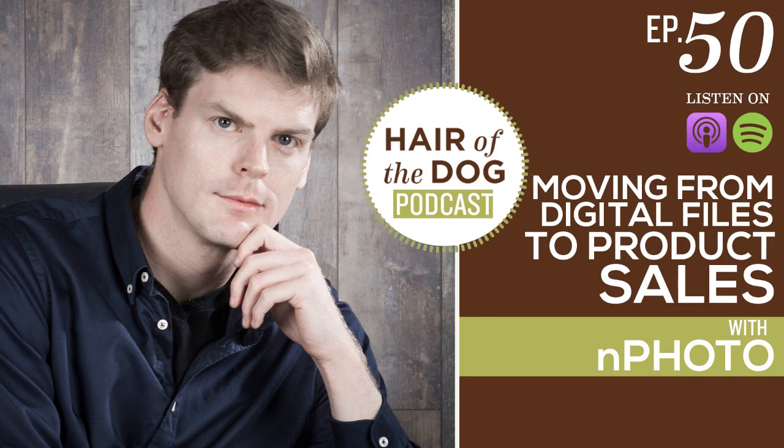I love the business side of photography. There are so many different vendors that help us — from our print labs to our gear and software. So let's start with the first question: if I have a pet photography business or really any photography business, so many of us — myself included — started with 'I'll just start with digital files, because that's easy.' Why would we want to consider print products? What are the benefits?